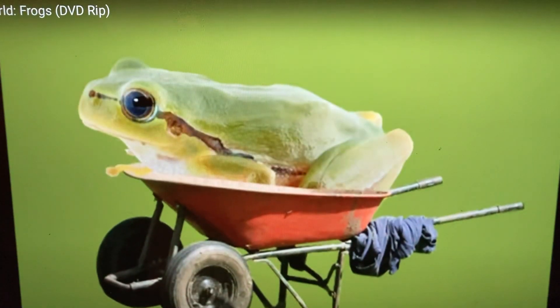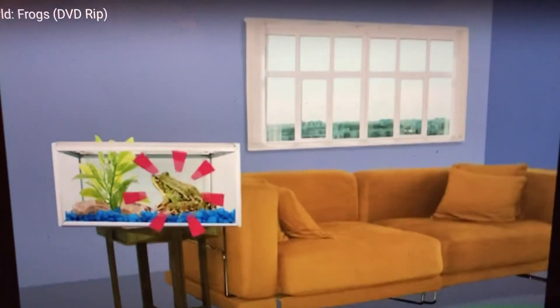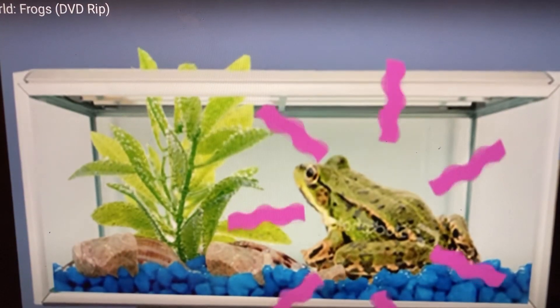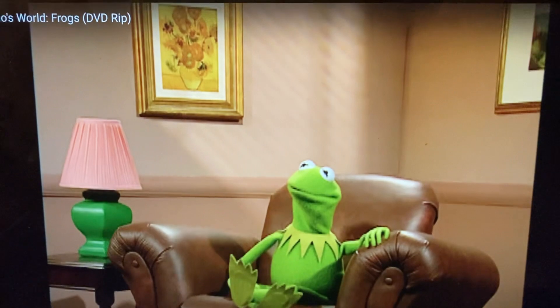Do frogs live on a cake, in a wheelbarrow, or in an apartment? In an apartment — in someone's pet frog. Or if it's Kermit the Frog.